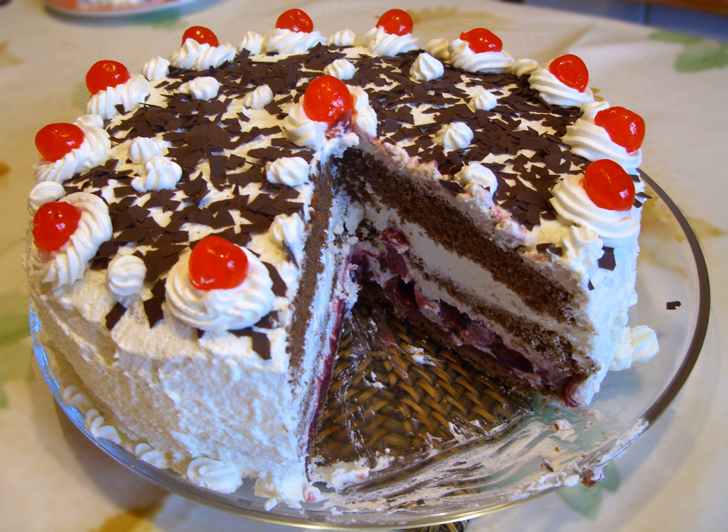A Swedish cake called Schwarzwaldtarta is related to the traditional Black Forest Gâteau only by name. It consists of layers of meringue with whipped cream in between, and the whole cake is also covered with whipped cream and decorated with chocolate.